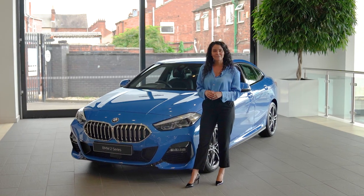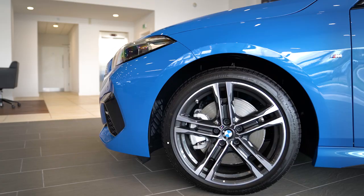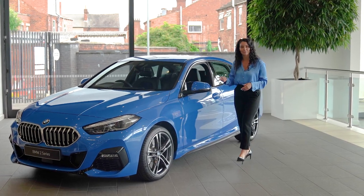On the exterior of the car, you've got the gorgeous chrome grille, the BMW LED headlights, 18-inch bicolor alloy wheels and the auto-dimming folding wing mirrors.